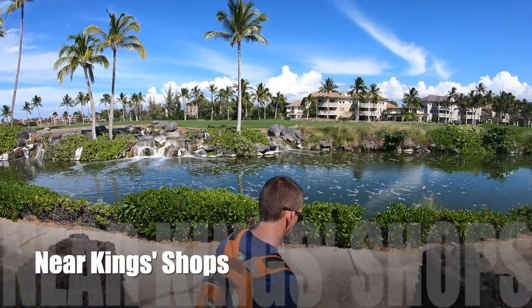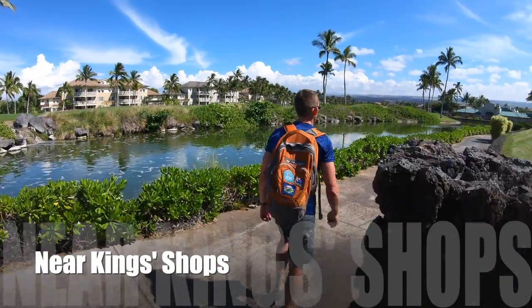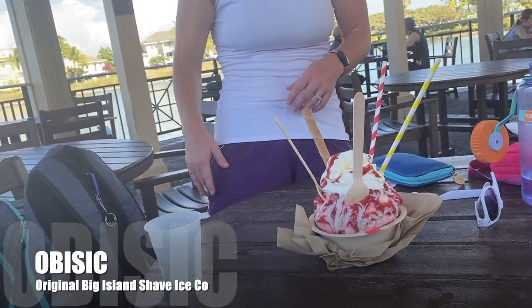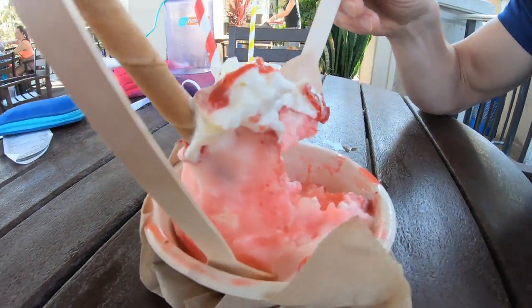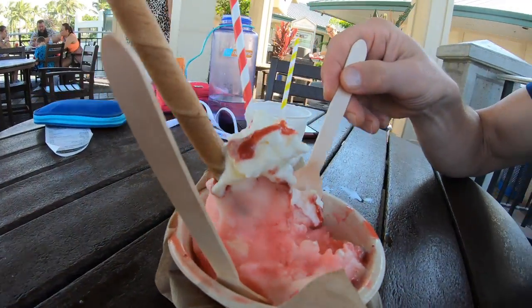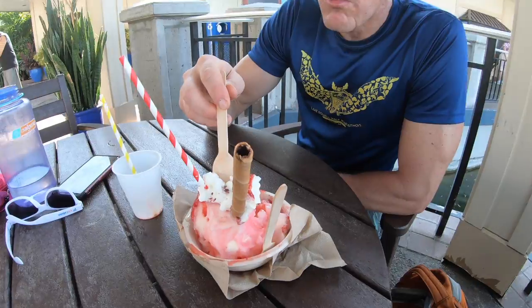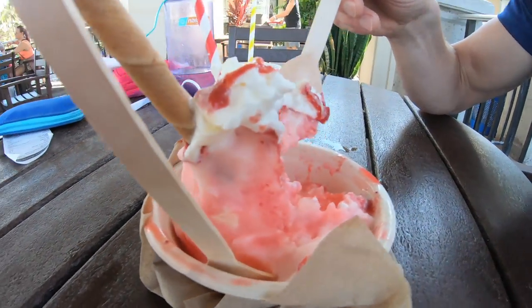There's a place called Original Big Island Shave Ice Company. What you're looking at is the Strawberry Sundae Shaved Ice — it's vanilla ice cream, strawberry sundae syrup, strawberry puree, cream or whipped cream, and a wafer. There are several other fruit choices. I promise this treat will not disappoint.